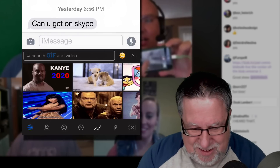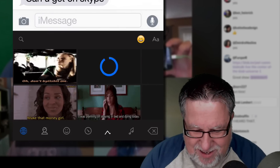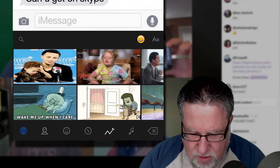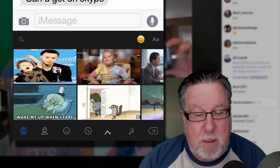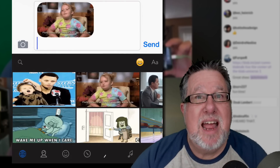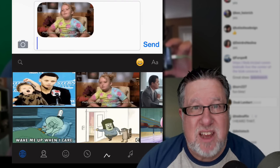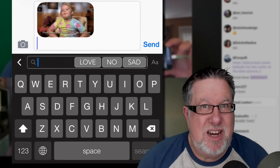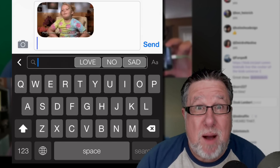GIF Keyboard allows you to text GIFs to people. You can choose these GIFs — all you have to do is tap on the GIF you want to text. You can use it in texting and emailing-type applications: tap, paste the GIF, and it texts it out. This is primarily a texting and instant messaging tool. The cool thing is they've got a built-in search engine, and there are hundreds of thousands — I don't know how many GIFs they have pre-populated in this keyboard.